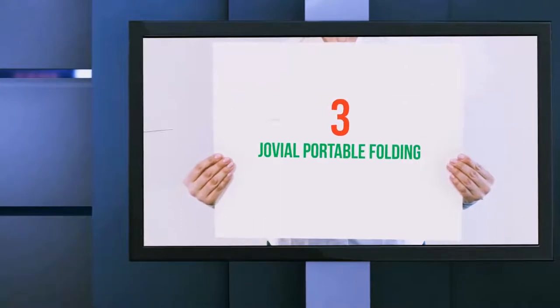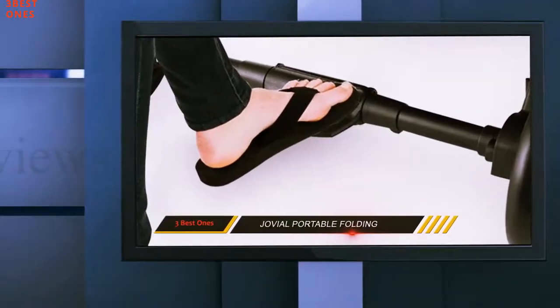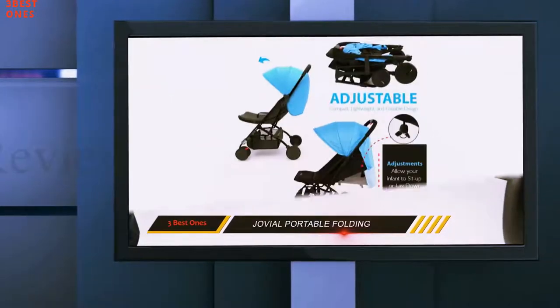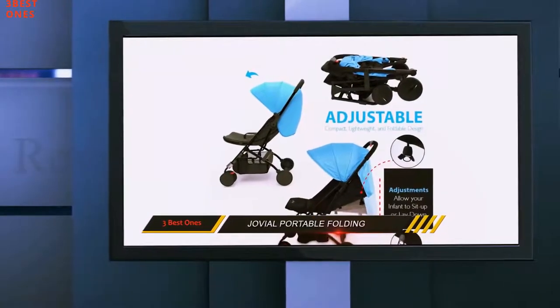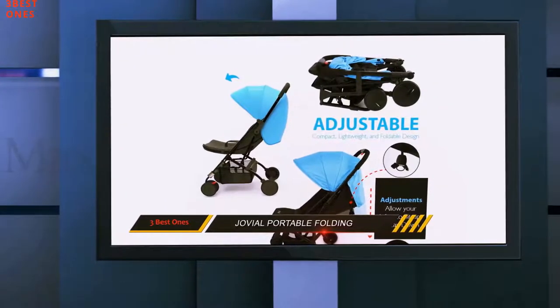Starting at number three, the Jovial Portable Folding Stroller. If you are a family that travels a lot, then you know that traveling light is crucial. With a stroller that goes into a travel case, it is apparent how effortless it will be to stow the stroller away or check it in during flights.